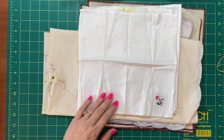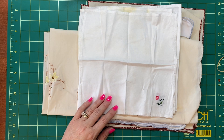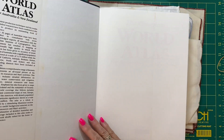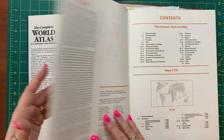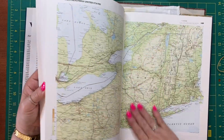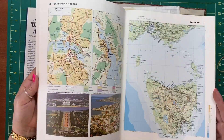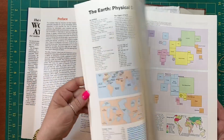I'm always on the lookout for atlases because I like to do up my kits for my workshops using atlas pages. I found this one and I think this was a dollar. It's got some really lovely matte paper in really good condition. There are so many ways that you could utilize this in your journals and ephemera.